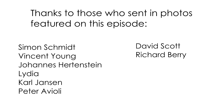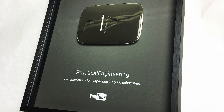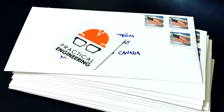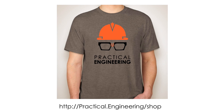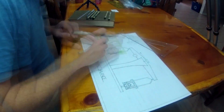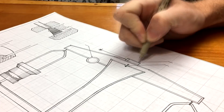Thanks again to everyone who sent in photos. I never expected that so many people would be interested in videos about infrastructure, and it's really encouraging to receive so many enthusiastic emails. If you've got a picture you'd like to share, send it to whatsthatinfrastructure at gmail.com. Make sure you mention that it's okay for me to use it in a video, and include your mailing address, because if I use your photo I'll send you a Practical Engineering sticker. I now have t-shirts available on my website, and I'm really happy with how they came out. I've got some very cool videos in the works, so please subscribe if you haven't already. And as always, thank you for watching — let me know what you think.